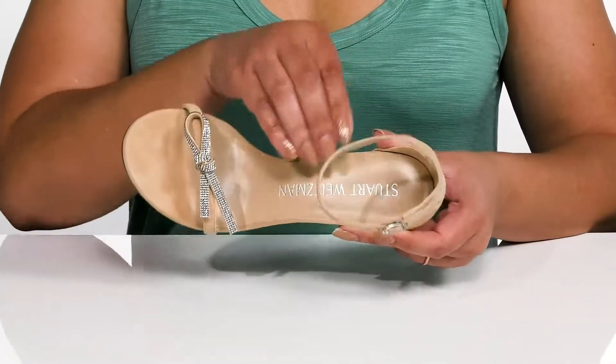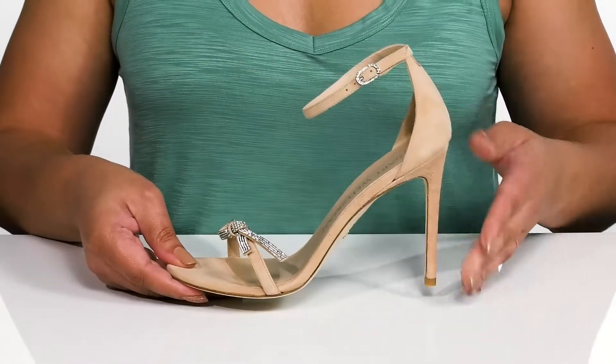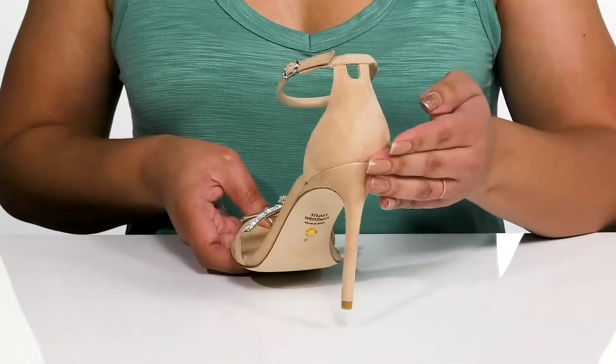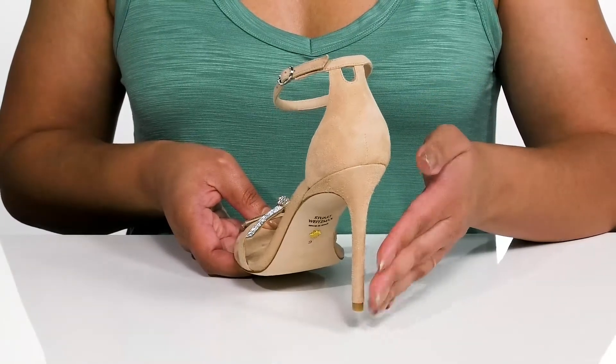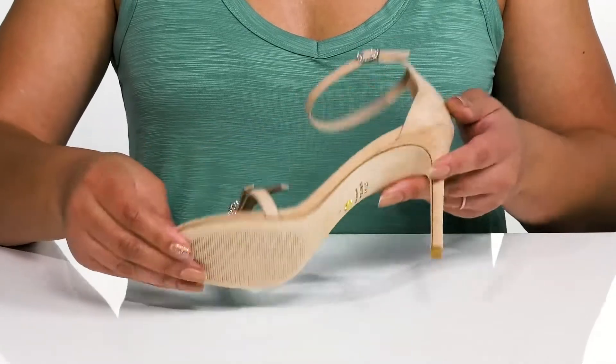Inside there is a leather lining with a cushioned footbed to keep you comfortable all day. You'll get a little over a three inch boost in height from the stiletto heel at the back that elongates your legs and gives you a sleek silhouette. It's all on top of a textured leather outsole.